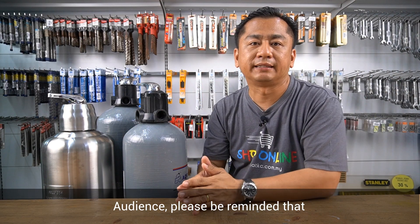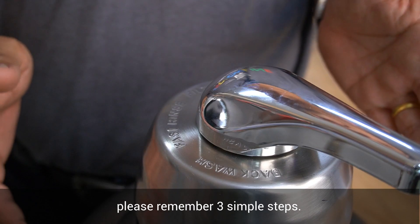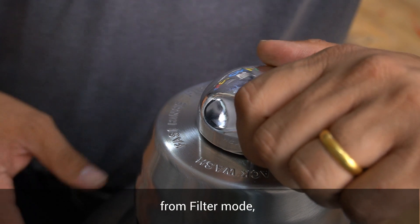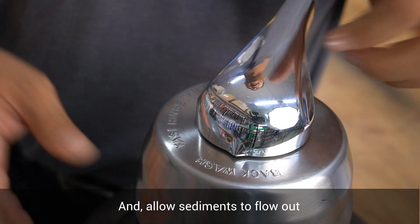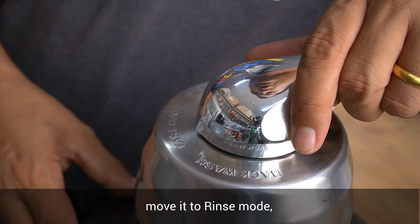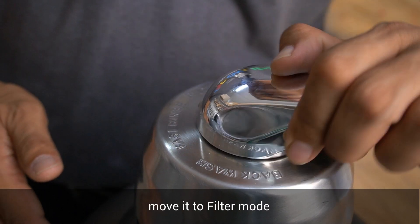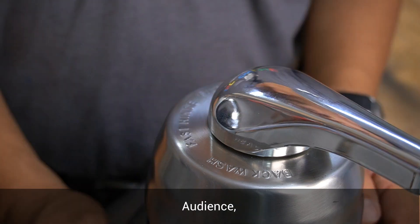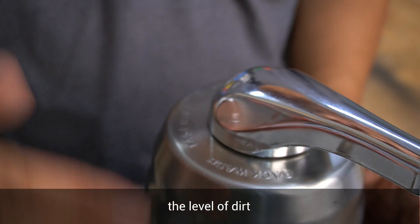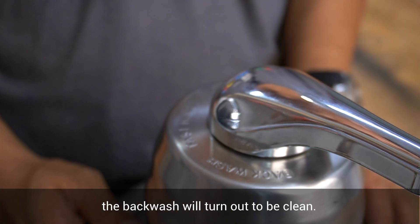Please be reminded that there are various configurations of filtration media available in the market. For back washing, please remember three simple steps. First, move the multi-port valve MPV from filter mode to back wash mode and allow sediments to flow out until it appears clean. Next, move it to rinse mode and rinse the water output for three seconds up to three minutes. Finally, move it to filter mode for normal filtration. The color of the back wash water indicates the level of dirt trapped within your filtration system — once the filter is clean, the back wash water will turn out clean.